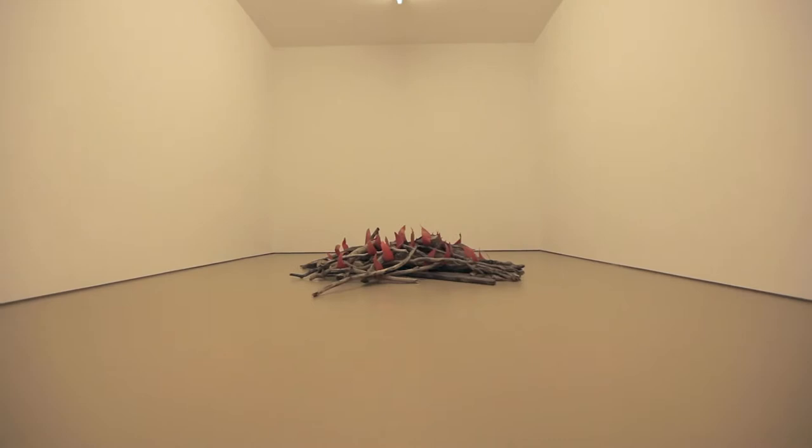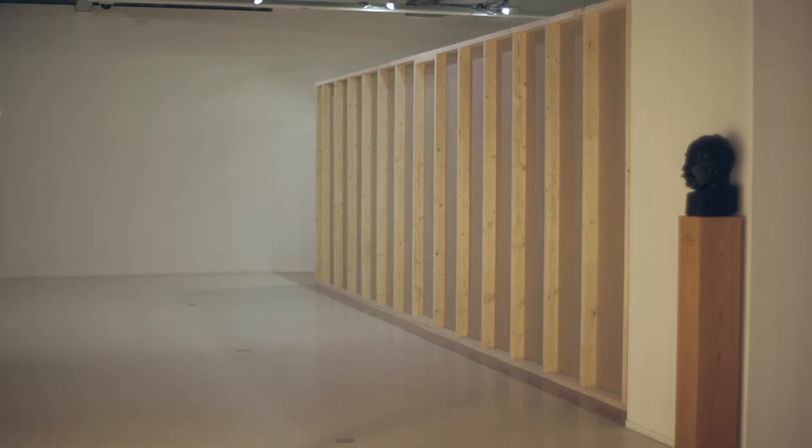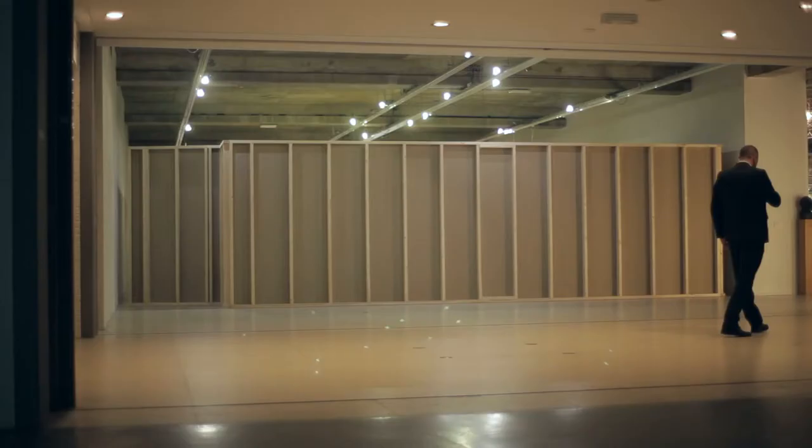Instead of occupying a space, Mike creates a space. Therefore, wherever the work is being installed is insulated from the outside. There is not a direct relation to the walls, and to the size and the scale of the given space. He recreates a world insulated from the rest.